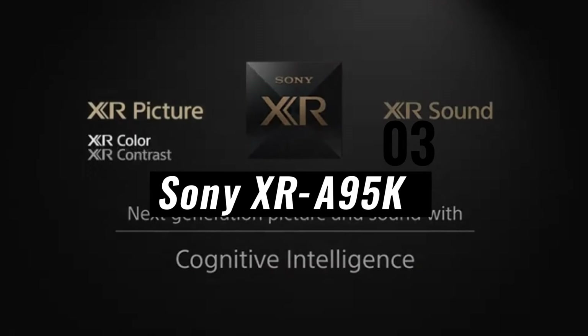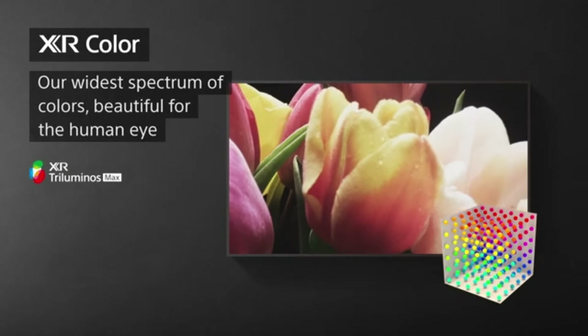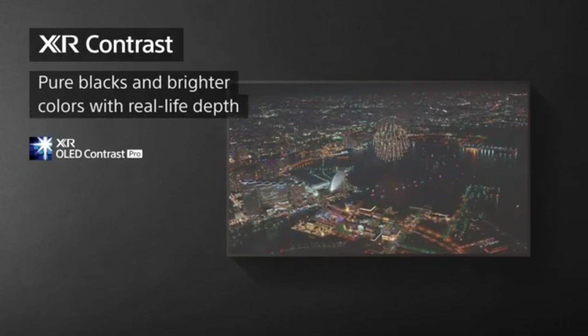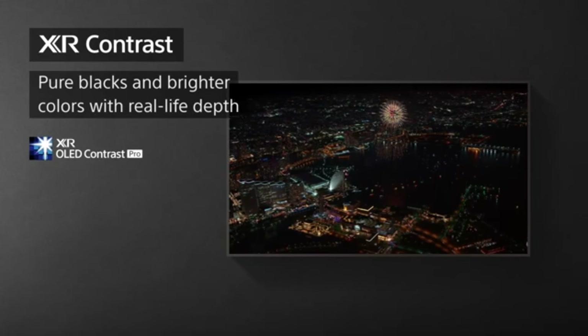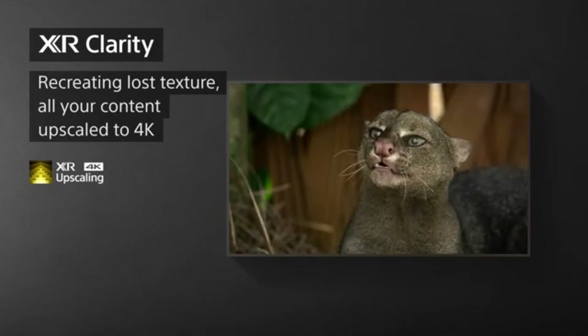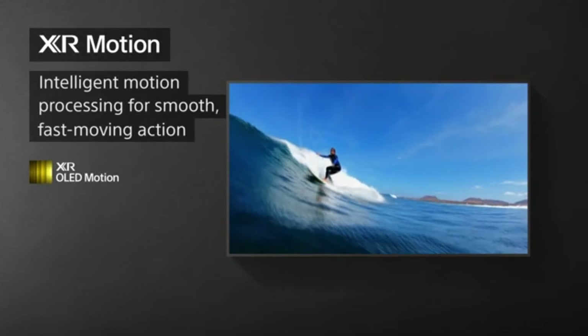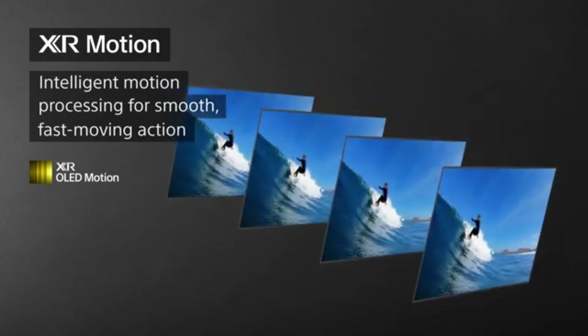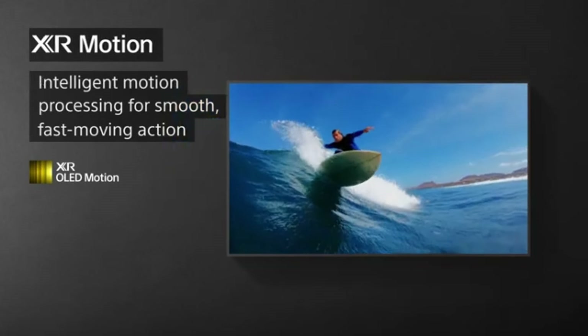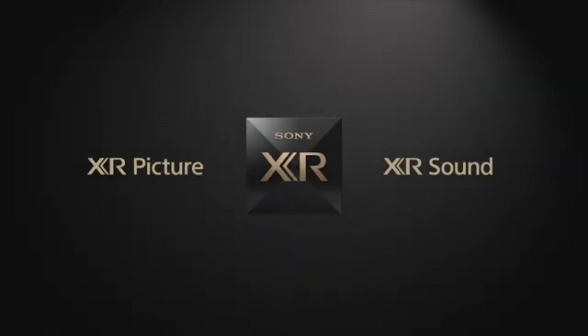Number 3: Sony XR A95K. The Sony XR A95K is the pinnacle of visual perfection in the domain of OLED TVs in 2024. This cutting-edge television combines cutting-edge technology with stunning design to provide an unrivaled viewing experience that raises the bar for home entertainment. Sony's innovative OLED technology is at the heart of the XR A95K. Because each pixel generates its own light, perfect blacks, limitless contrast ratios, and bright, lifelike colors are achieved. The end product is a visual feast of unprecedented richness and depth.